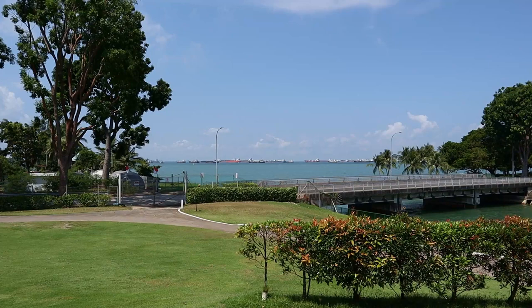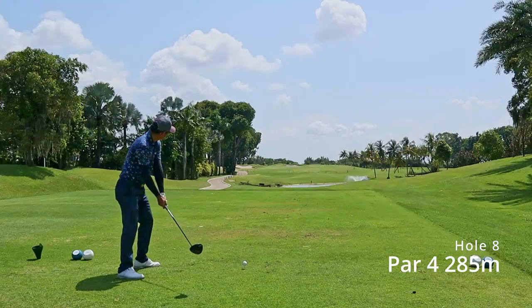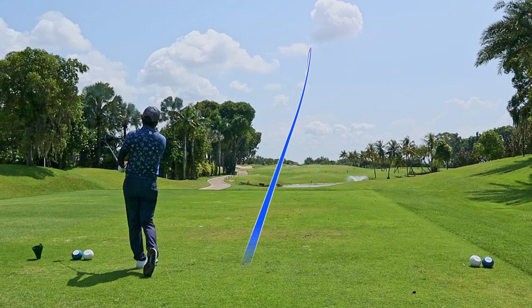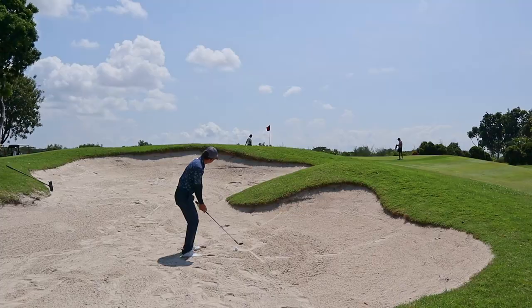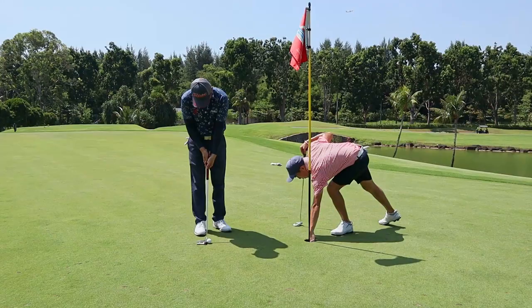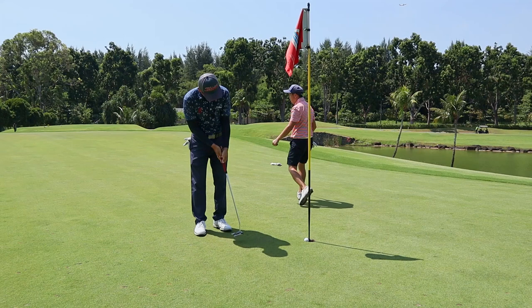From that hole and the tee box of hole 8 you can see the ocean. This hole is sort of drivable as the tee was moved up, and my ball crept up towards the greenside bunker. From there, a fantastic bunker shot set up another birdie putt.